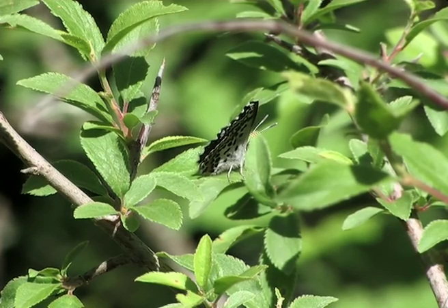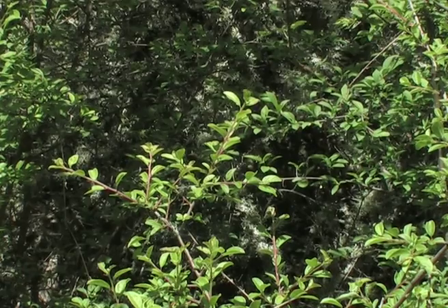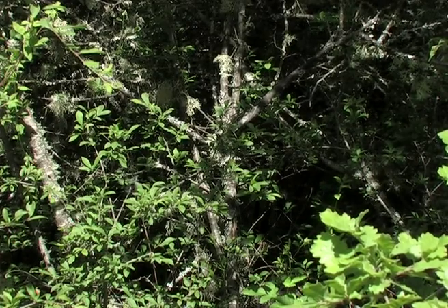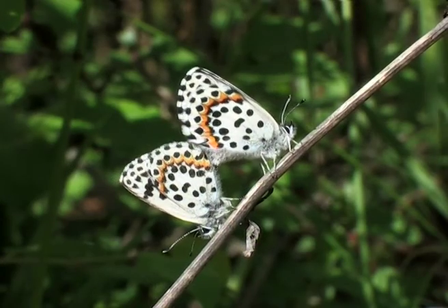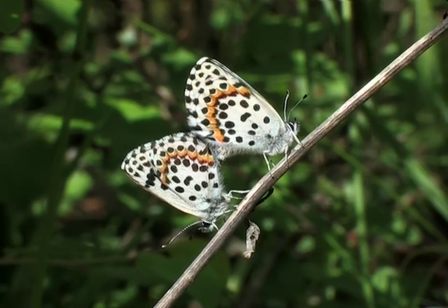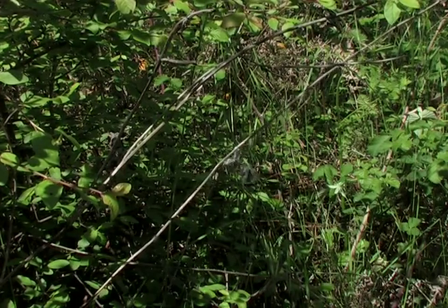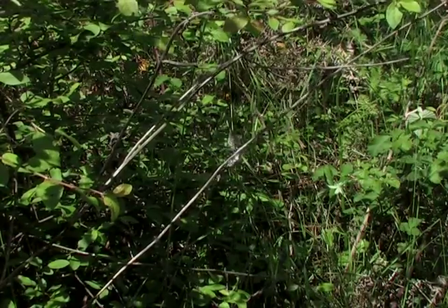A male notices her and immediately comes to meet her. Then these two butterflies fly away and land in a little bush where they mate. Another male approaches and he too tries his luck, but in vain.